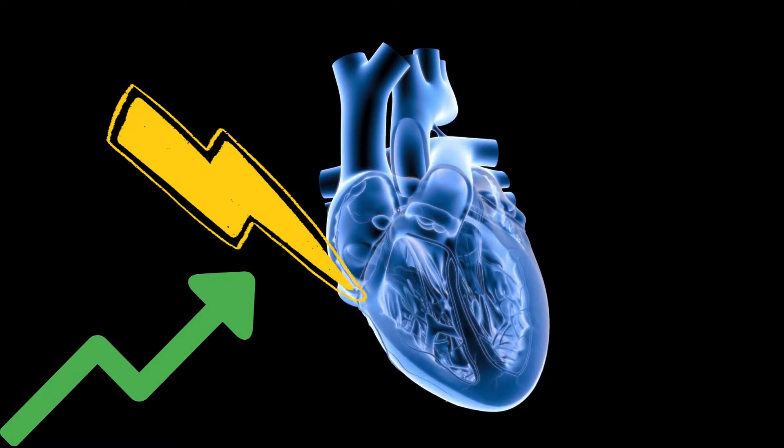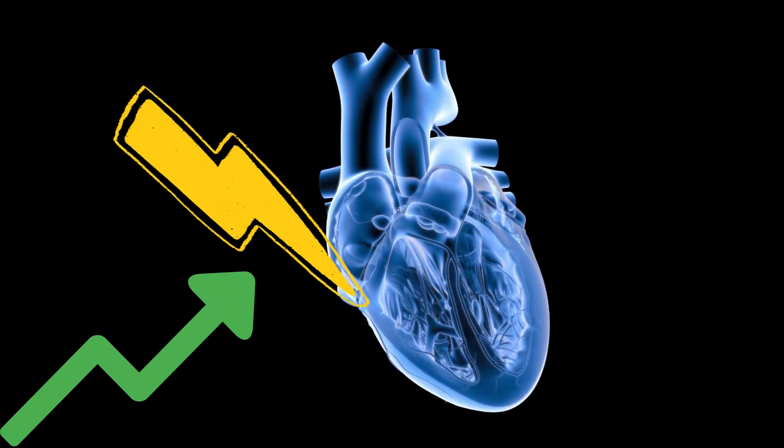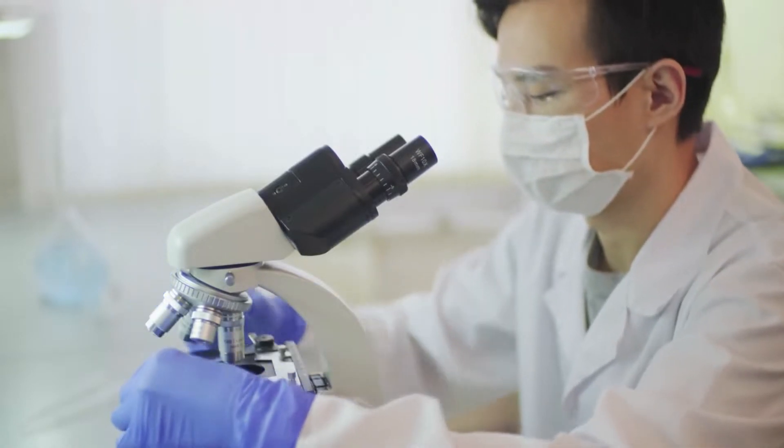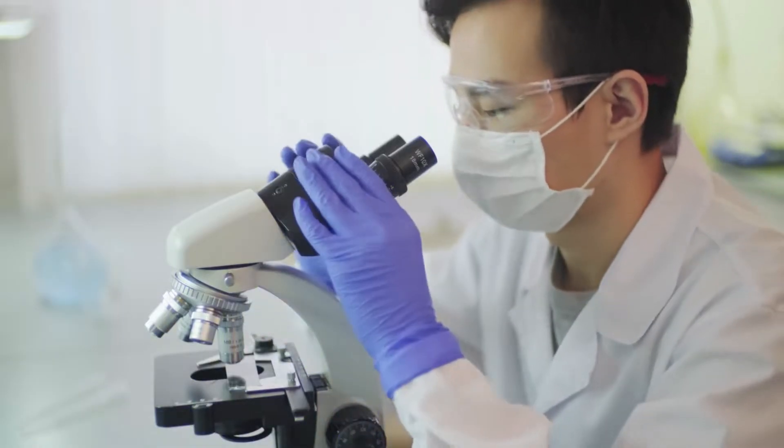Troponin levels in the blood are usually very low, but if the heart is hurt, they can go up a lot. Different labs can have different ranges for normal troponin levels, so it's best to discuss the results with the doctor who ordered the test.